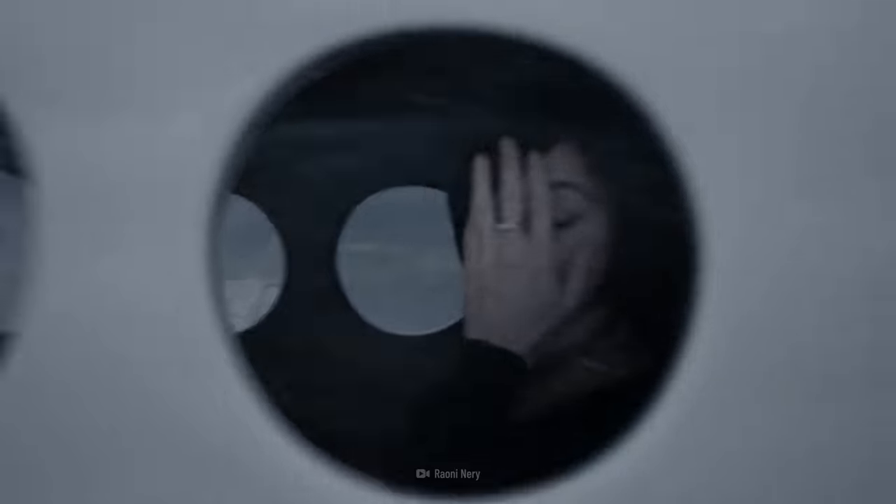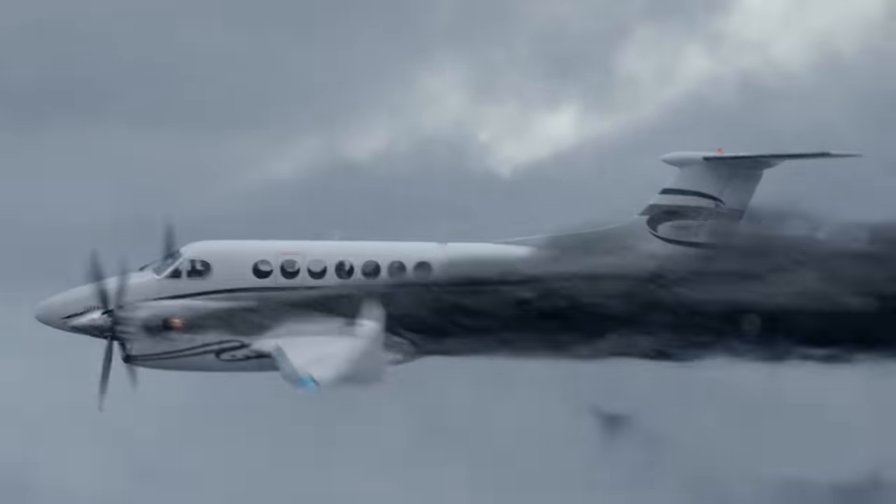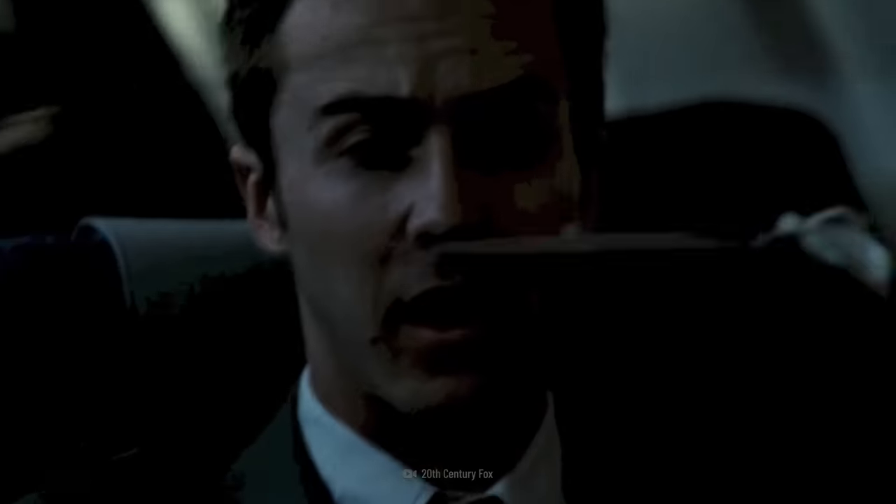If you find yourself going into a free fall, inside a metal tube hurtling through the clouds at hundreds of kilometers per hour, and an oxygen mask drops down right in front of you, try not to panic.